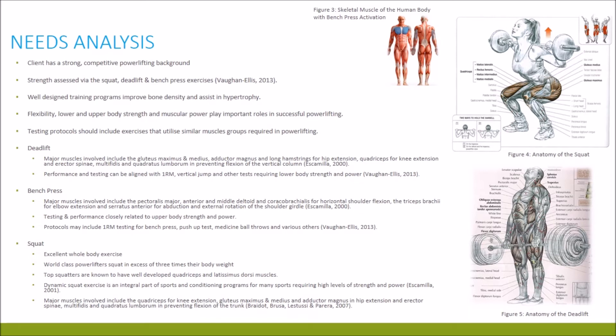In contrast, the bench press performance is closely related to upper body strength and power. Protocols may include a 1RM test for the bench press, the push up test, medicine ball throws and others that stimulate similar muscles. Muscles predominantly active are the pectoralis major and anterior and middle deltoid which assist in horizontal shoulder flexion, the triceps which assist in elbow extension, and serratus anterior for abduction and external rotation of the shoulder.